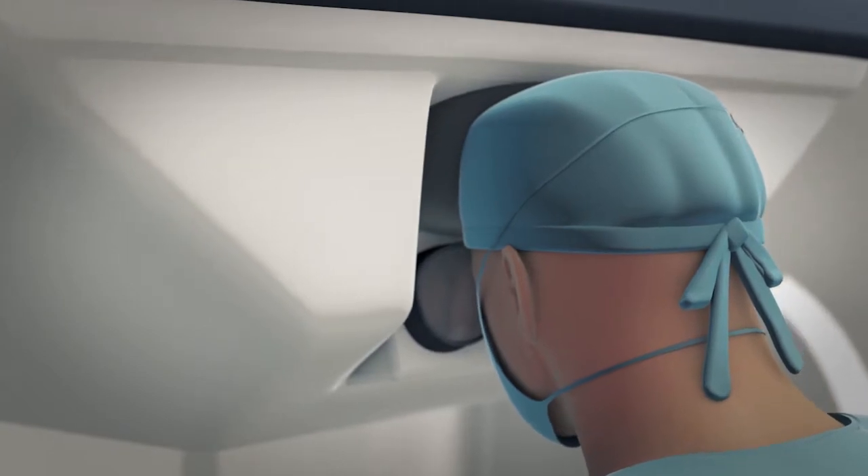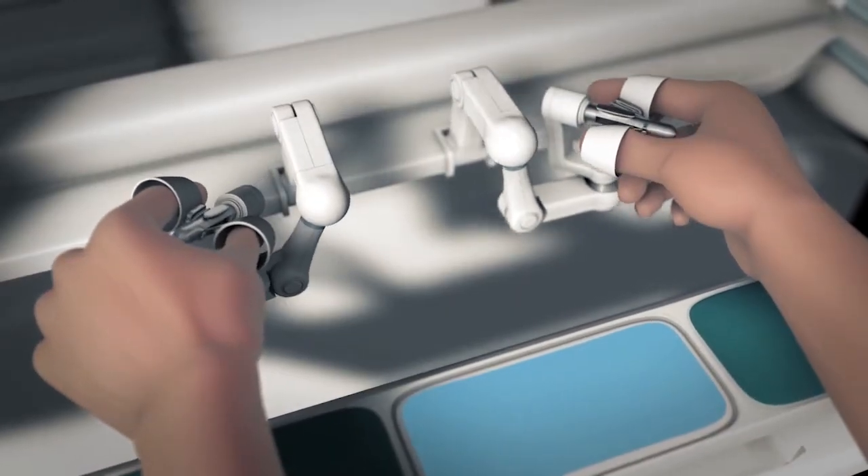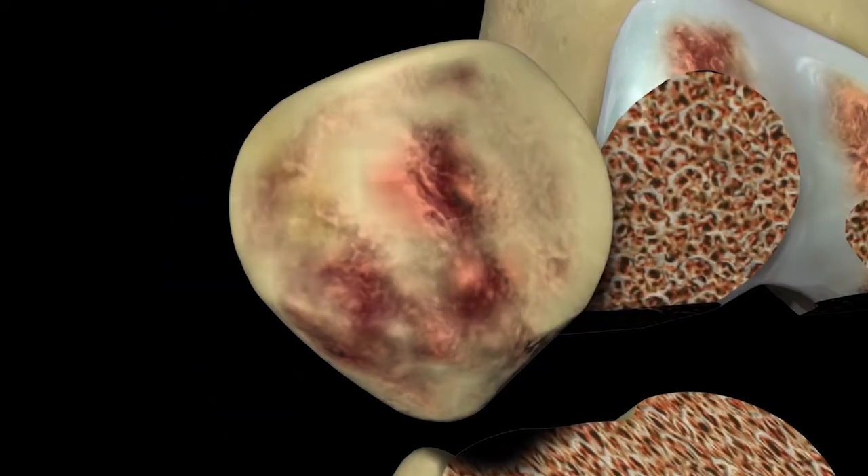So when I'm using the robot, using the robotic saw or burr, it will only cut the areas that need to be cut. It won't cut past the edges of the bone.